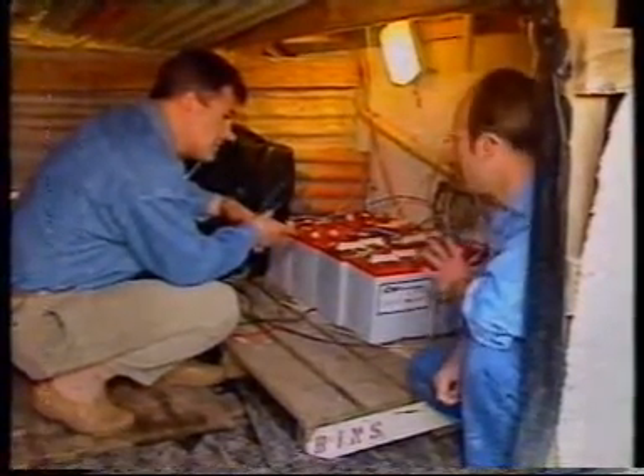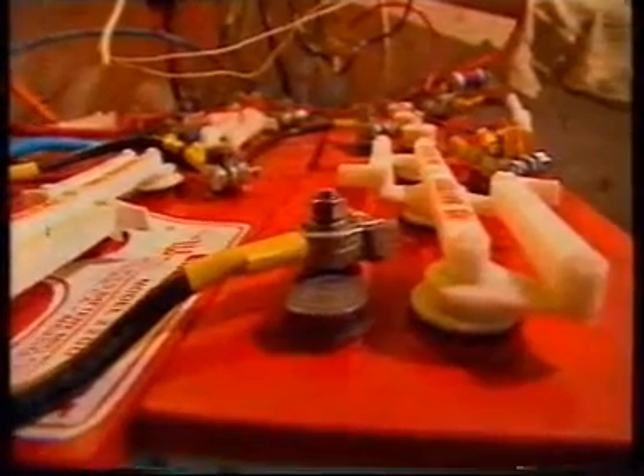Now, these aren't normal car batteries, though? No. They're deep-cycle golf cart batteries, designed to be cycled up and down on a regular basis. And on that theory, they should last six years.